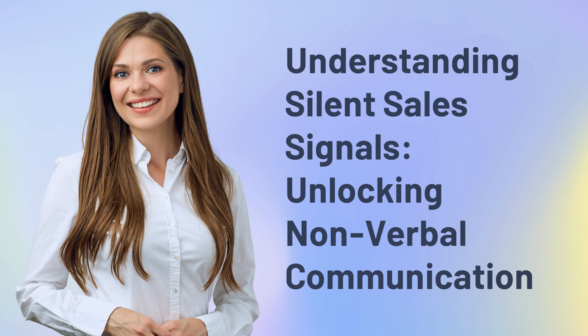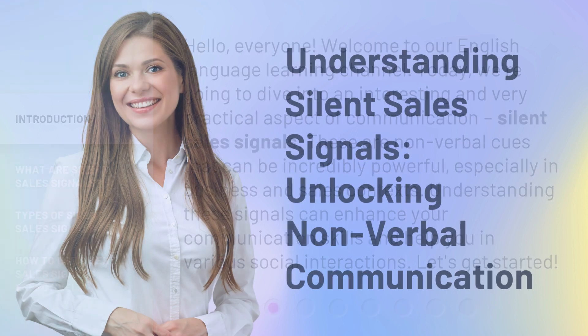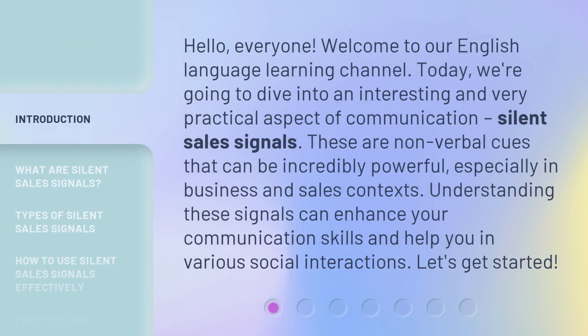Hello, everyone. Welcome to our English Language Learning Channel. Today, we're going to dive into an interesting and very practical aspect of communication: silent sales signals. These are nonverbal cues that can be incredibly powerful, especially in business and sales contexts. Understanding these signals can enhance your communication skills and help you in various social interactions. Let's get started.